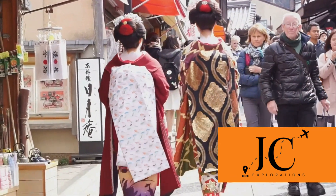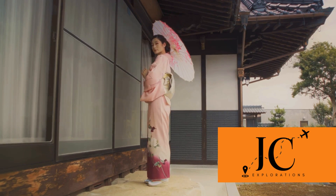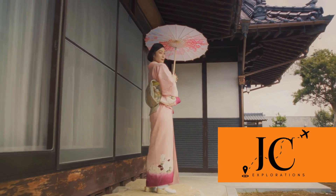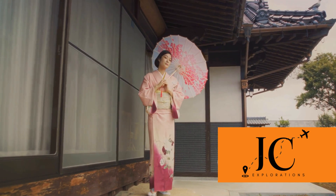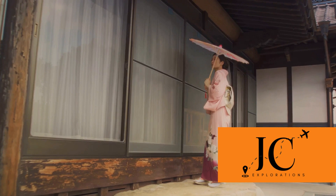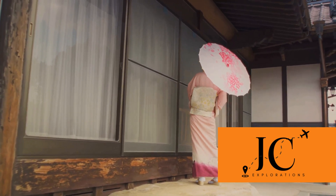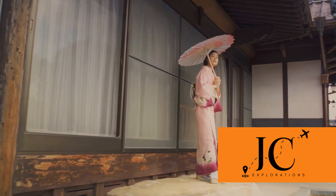Finally, take a stroll through the historic Gion district. This area is known for its traditional wooden machiya houses, which line the narrow streets. Gion is the heart of Kyoto's geisha culture — here you might catch a glimpse of geiko and maiko, apprentice geisha, in their exquisite kimonos. The district is a living museum, offering a window into Japan's past. These iconic sights offer a unique glimpse into Kyoto's rich history and culture.